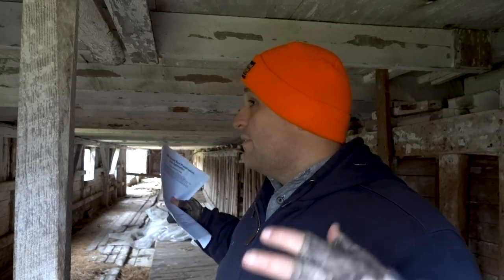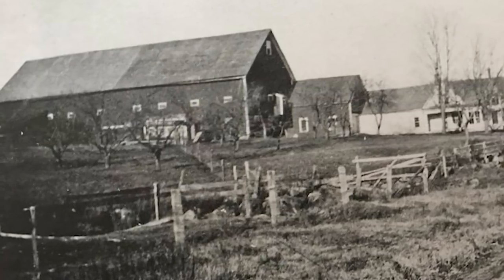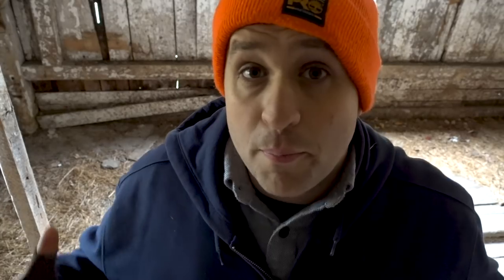Here at our farm, Gold Shaw Farm, we have this massive old three-story barn. It was probably built somewhere in the range of maybe 1890 or prior to 1900. We actually have a historic photo of the building from 1900 and you can see it in all of its original glory. The barn is gigantic — it's three stories.